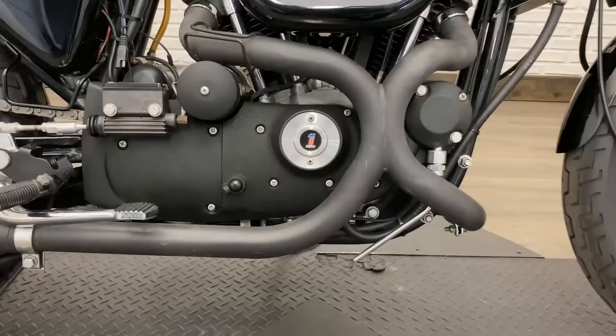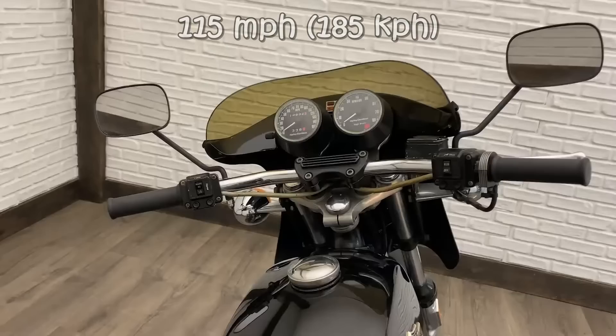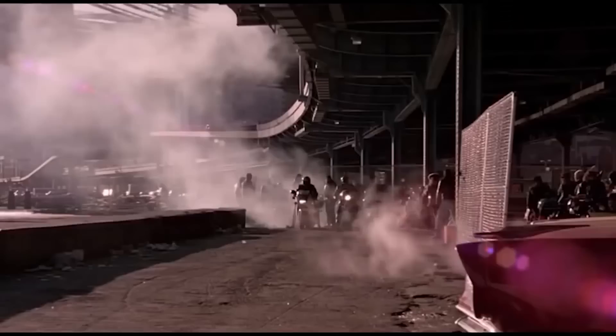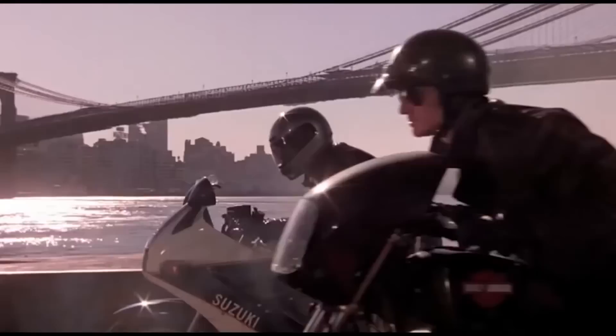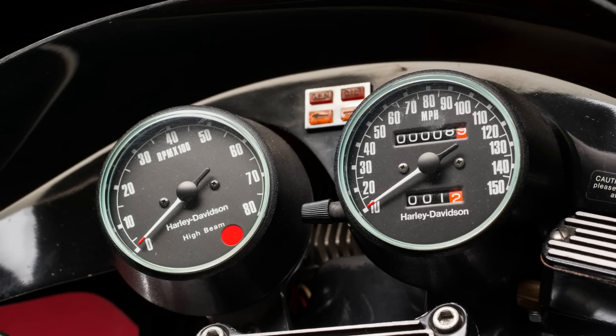The engine was a 1000cc V-twin which, although somewhat unsophisticated, still produced 68 horsepower. Being lighter and more aerodynamic than most other Harleys, it propelled the bike to a top speed of 115 miles per hour, with a quarter-mile time of 13 seconds in the late 1970s — certainly no slouch. It was like nothing Harley riders had seen before and sales were somewhat of a disaster — only about 3,200 were built between 1977 and 1979. They are in fact more popular today than when they were new, and are now a rare and highly sought-after motorcycle.